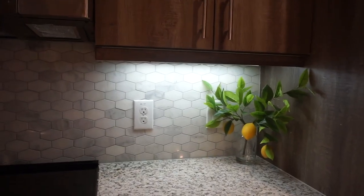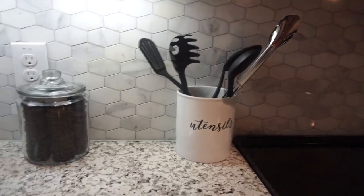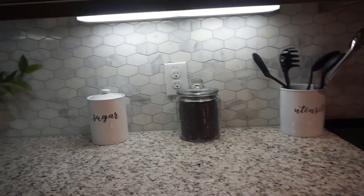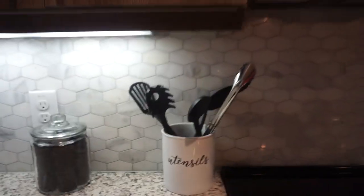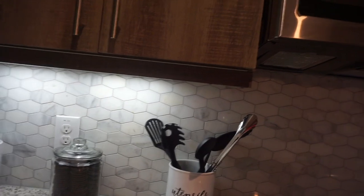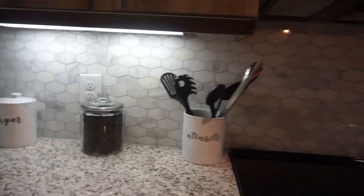Next up is this cute utensil jar, cookie jar, and a sugar jar. Super cute details — the font, the print. It's white and black, not a lot going on. What you're going to see with my house and decorations is that I am very much a minimalist. I like cute stuff, but I don't like a lot going on. I thought it was super cute and sleek, and it goes perfectly with the kitchen.